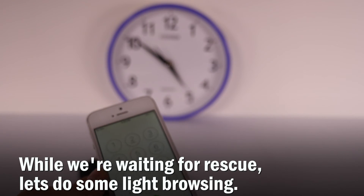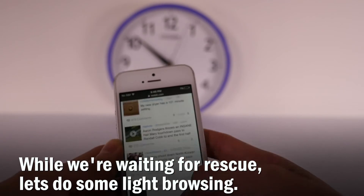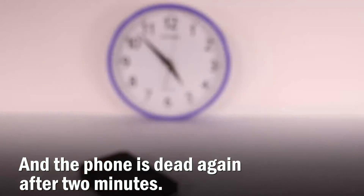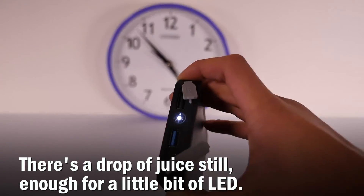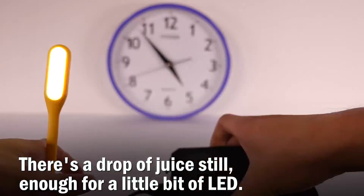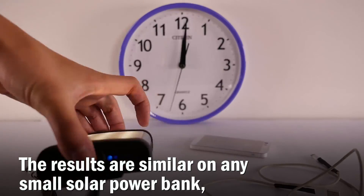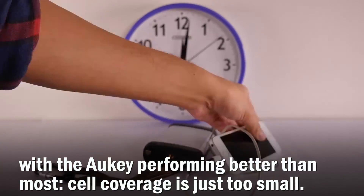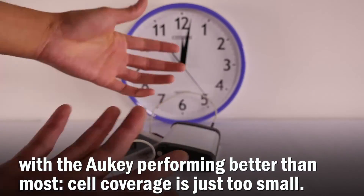While we're waiting for rescue, let's do some light browsing. The phone is dead again after two minutes. There's a drop of juice still — enough for a little bit of LED. The results are similar on any small solar power bank, with the Oki performing better than most, but the solar cell coverage is just too small.